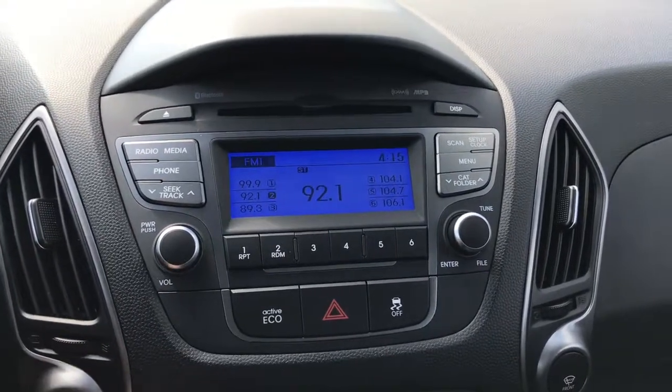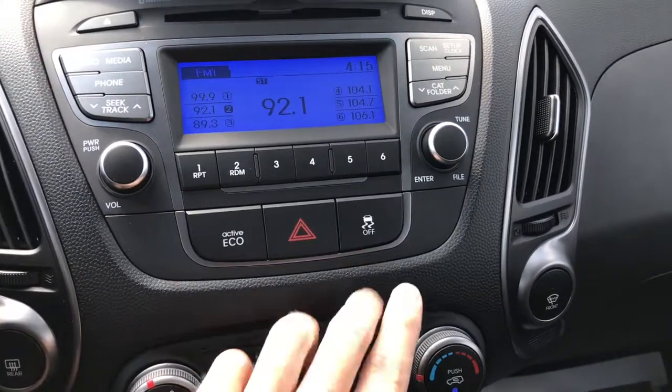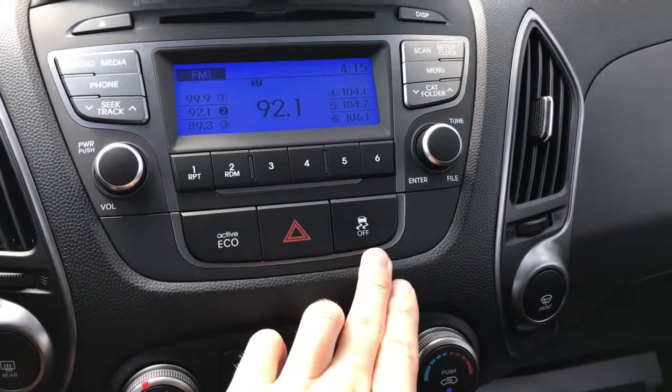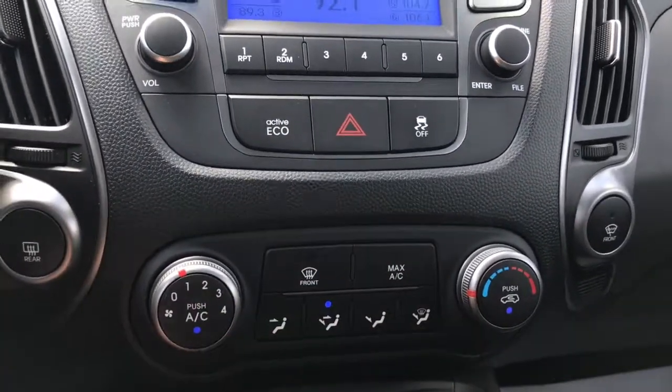If you want to pair up your phone, that's going to work great. You've also got your active eco mode, that's going to save you some money on gas, your traction control, your rear defogger, as well as your climate controls.